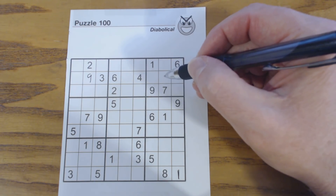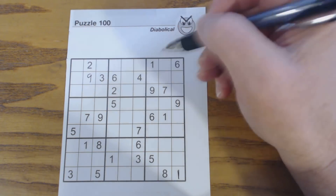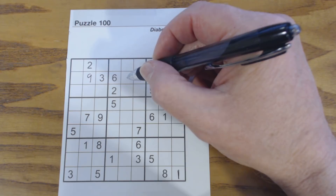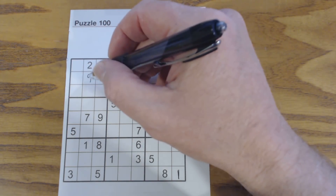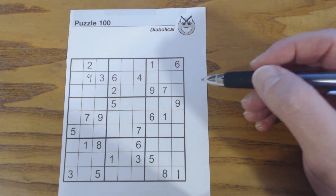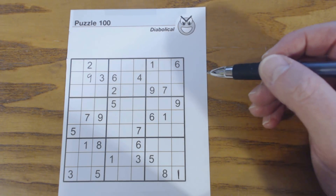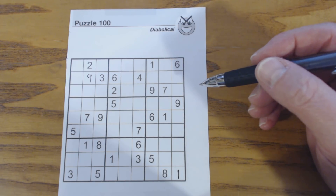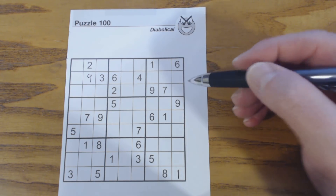And we found that because we identified these as twins and these as triplets. Even though we can't solve these twins and triplets directly, we're able to use them to find other numbers. This is a 1 or a 7, and so is this one. That illustrates how to use twins and triplets to find other numbers.